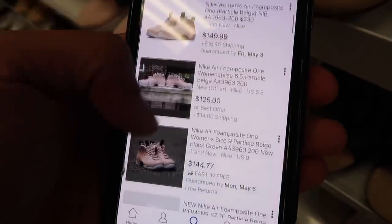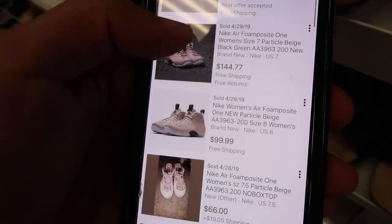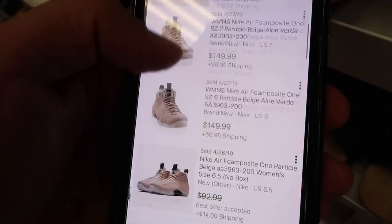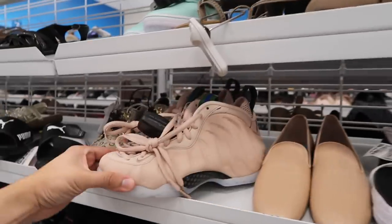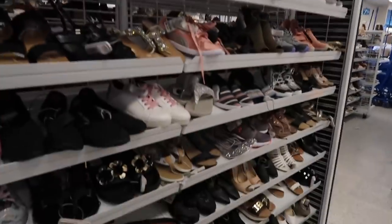There are a lot of listings: $149, $144, $134, some around $89. Sold listings: $95 plus $10 shipping, $115, $144, $99, $124, $149 — good stuff. Going to take this one. Found another one in size six at the same price.